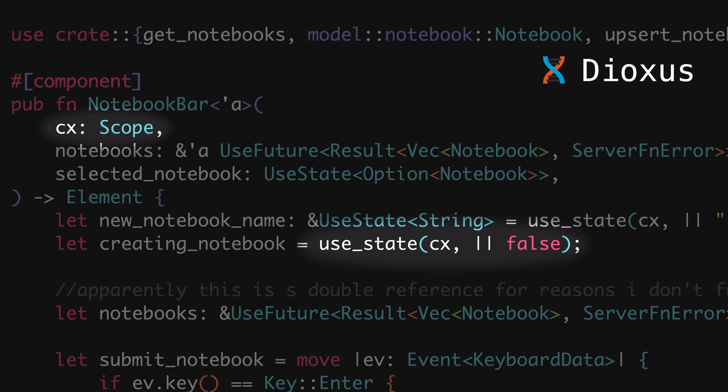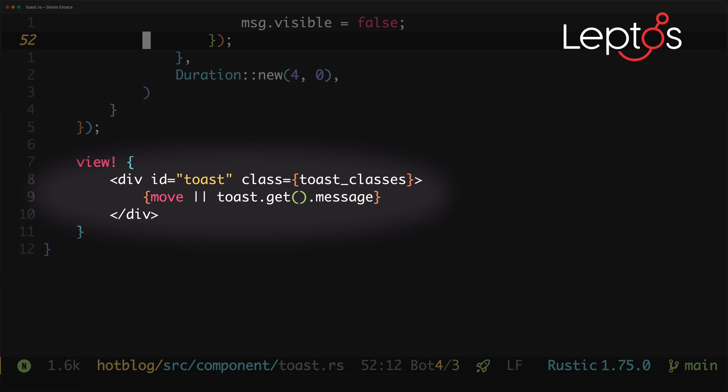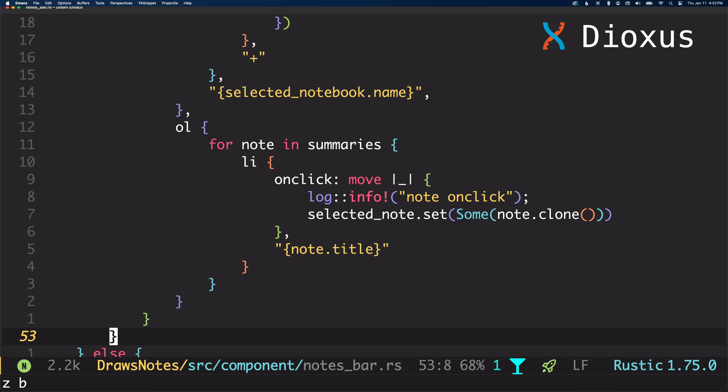Dioxus does require you to pass a scope structure whenever you call useState. Leptos used to require something similar but now all you need to pass to create_signal is the initial value. The way you inject state into templates also differs. To read a signal in a Leptos template you embed a closure inside the template surrounded by curly braces; when you reference the signal inside the closure, the value gets automatically updated when the signal changes. One gotcha: you can omit the closure and it'll still compile but it won't re-render reactively — something I've been caught by a few times. To inject state into a Dioxus template, you create a string with curly braces and reference your state inside them. It might seem like you lose compile-time type checking, but you actually do get it — crazy Rust macro magic.